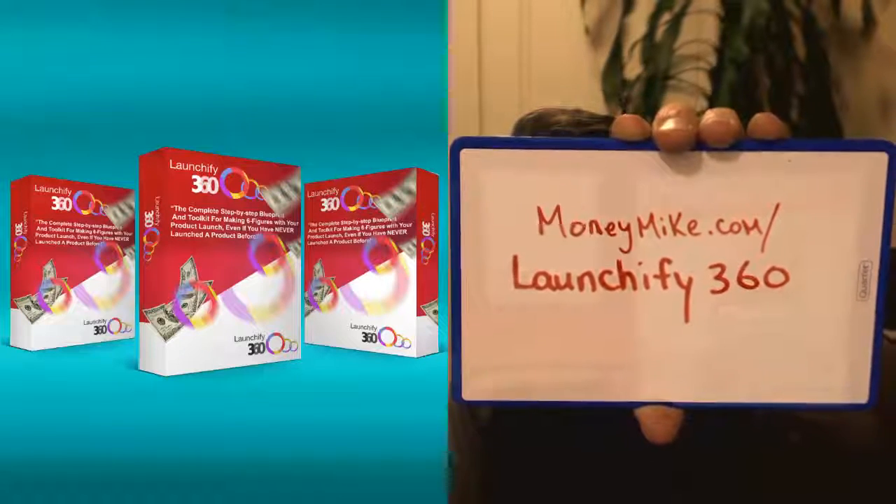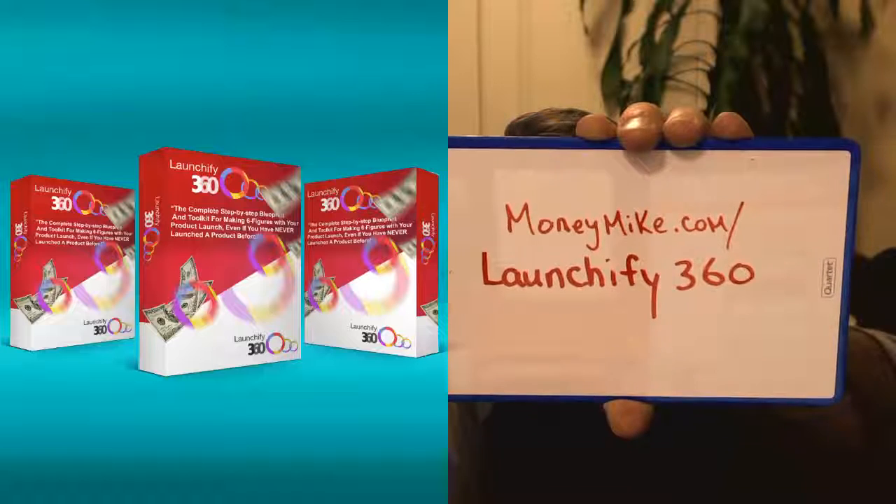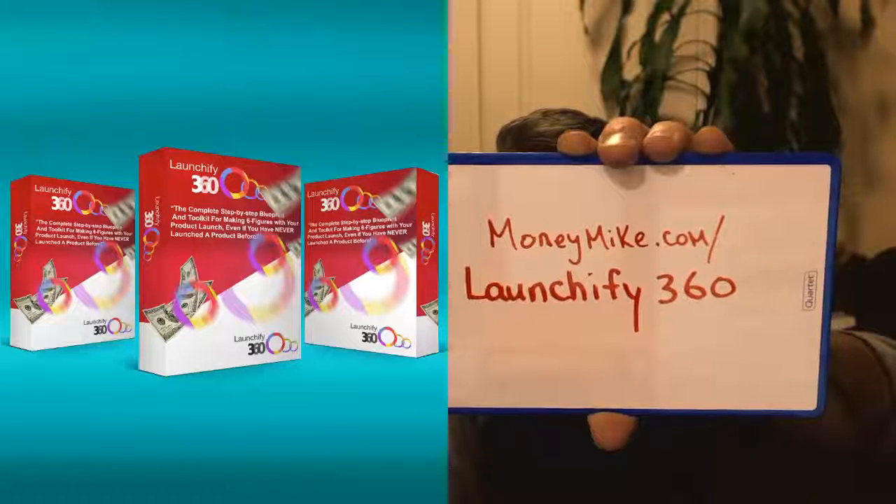Go and check this out guys — great program, this is going to help you if you're looking at doing product launches. I really do encourage you to launch a product — it's a really good way for you to make money, have a great product that people can take advantage of, and put some money in your pocket. That is about it guys — this was Launchify 360. I'm Michael Carter from moneymike.com, and we'll see you soon. Bye.